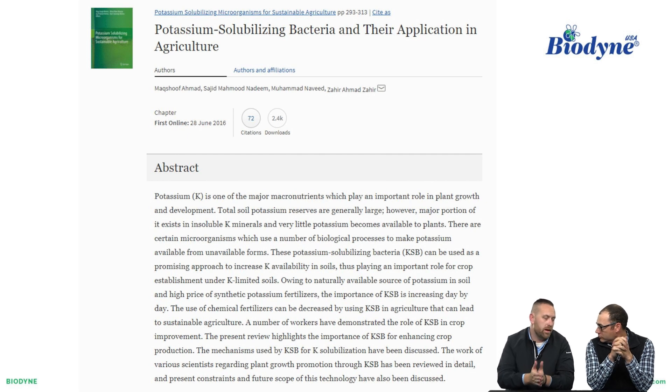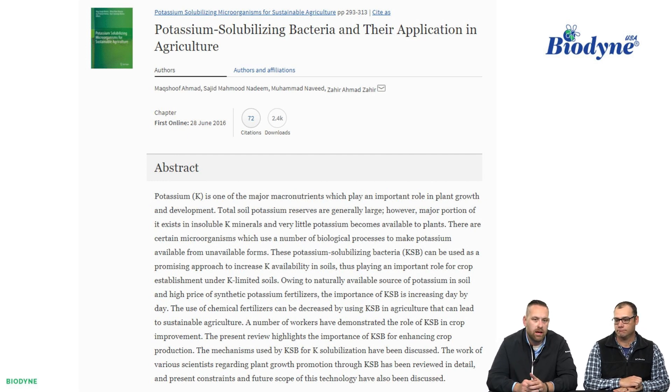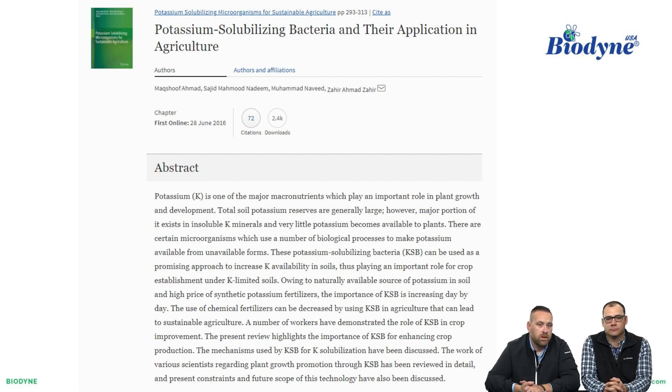We've broken down what a diazotroph is, what an ammonifying bacteria is, what phosphate solubilizers are, those that release hormones, those that release ACC deaminase — a precursor to ethylene. We've seen all of those things. Now we're going to a research paper — I'd challenge you to look this up. Potassium is one of the major macronutrients which play an important role in plant growth and development. Total soil potassium reserves are generally large; however, a large portion exists in insoluble K minerals — insoluble meaning not plant available. Very little potassium becomes available to plants. There are certain microorganisms which use biological processes to make potassium available from unavailable forms. Biology makes K available.